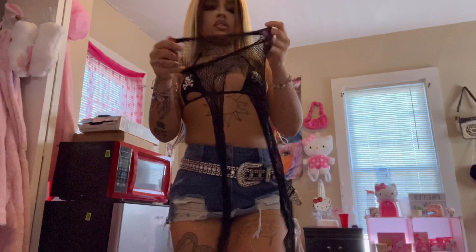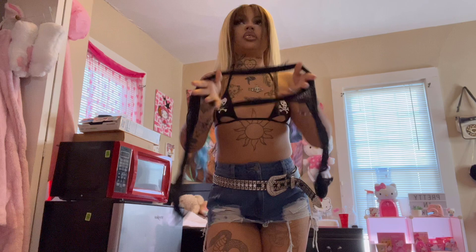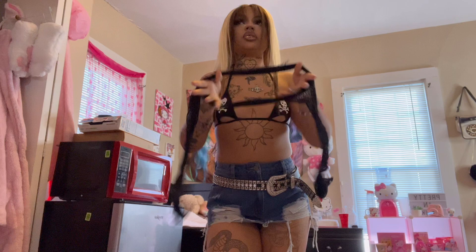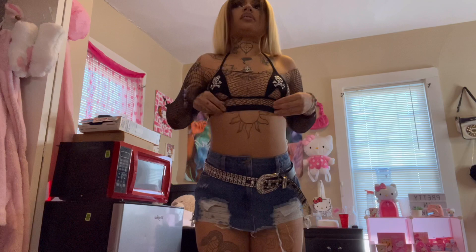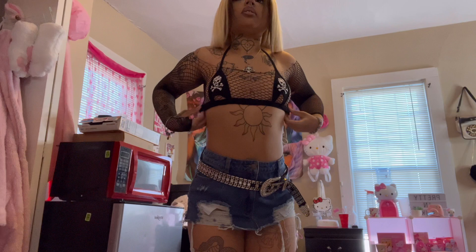I basically have these fishnet stockings and I'm thinking about wearing them as like a shirt. So this is how it looks — I honestly love this so much better. I'm gonna tuck the little elastic into the bra. This is definitely much cuter, and I stuck one thumb through a little hole I made.